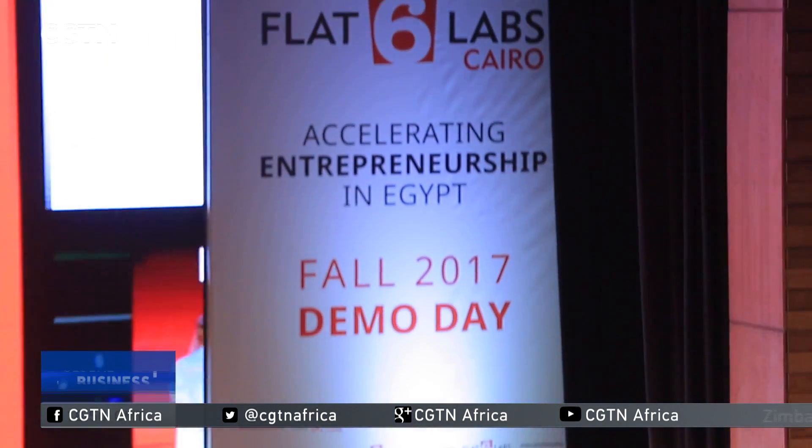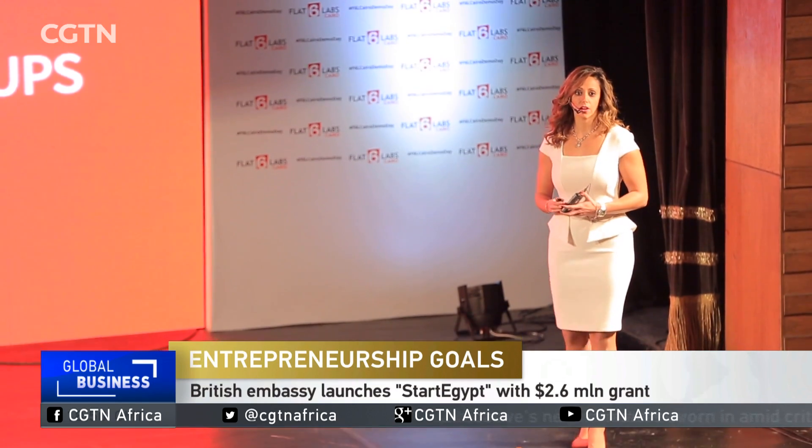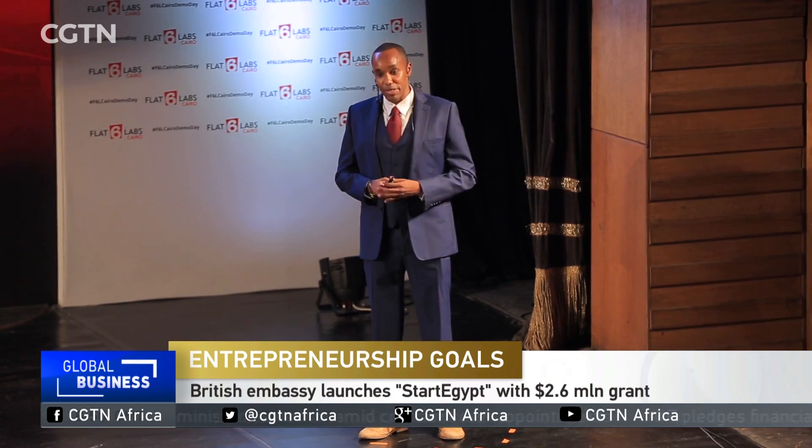Flat6 Labs, the recipient of the EU funds, is an early-stage startup accelerator. Established in 2011, it assists startups in the first stage — the prototype or early revenue. We've accelerated over 60 companies in Egypt since then.